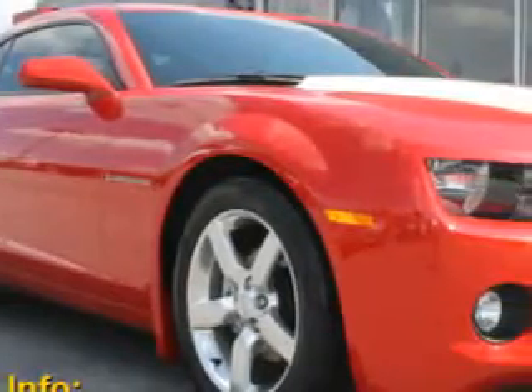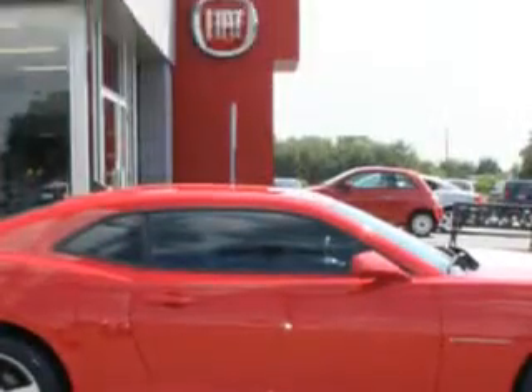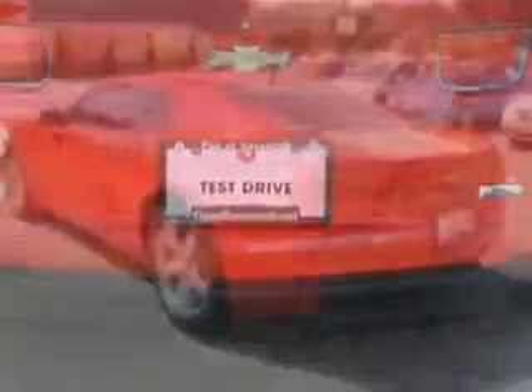Check out this red 2011 Chevrolet Camaro 2-door coupe, equipped with a 6-cylinder engine and an automatic transmission. Enjoy an impressive 30 miles to the gallon on this great car, with features like sport bucket seats,